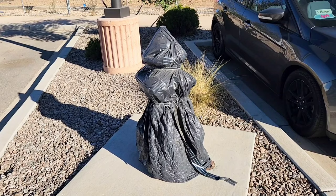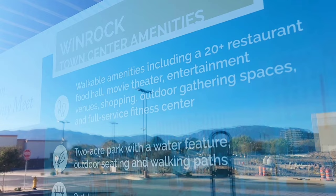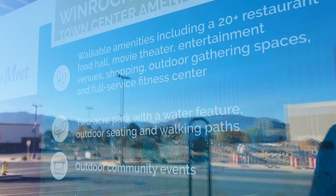That was a good update. Knowing it's gonna be done soon — it's gonna be cool. I don't think we'll be disappointed, people that live around here or come here. Moving on, let's head over to the bridge and walk across that busy freeway bridge. Check this out — this is what's coming also: walkable amenities including a 20-plus restaurant food hall, movie theater, entertainment venues, shopping, outdoor gathering spaces, and a full-service fitness center. Oh yeah.